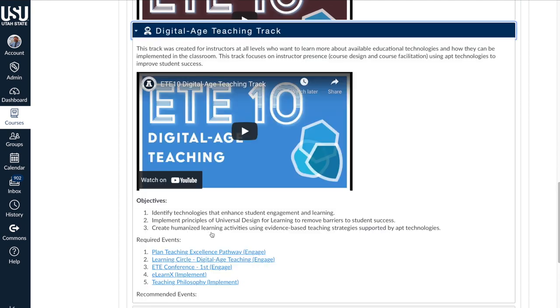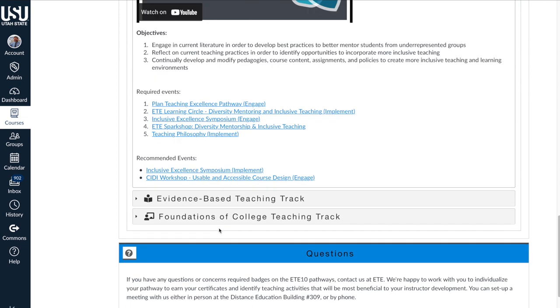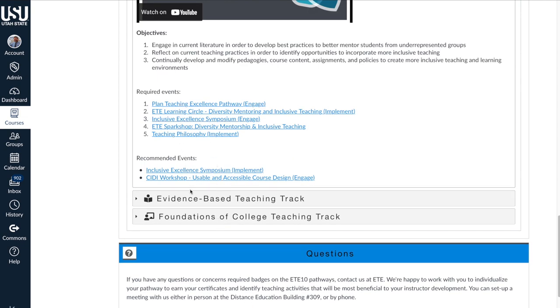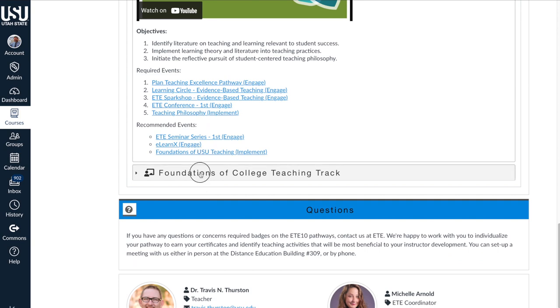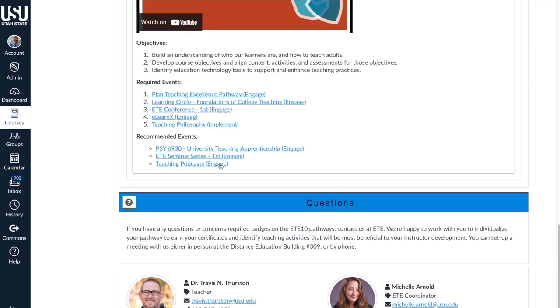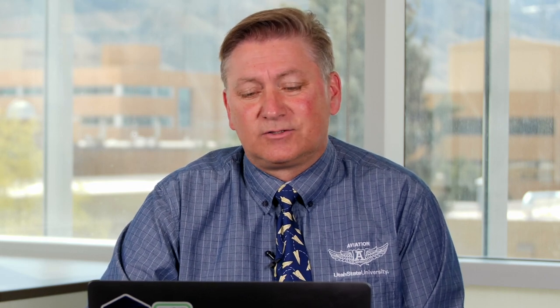The Digital Age Teaching Track also has a similar Plan Your Excellence Pathway and other requirements. The Diversity Mentoring Inclusion Track has its requirements, Evidence-Based Teaching is listed here, and finally the Foundations of College Teaching Track. Each one of these is an opportunity for you to learn how to become a better instructor, learn new technologies from other instructors, and to contribute back to everyone.